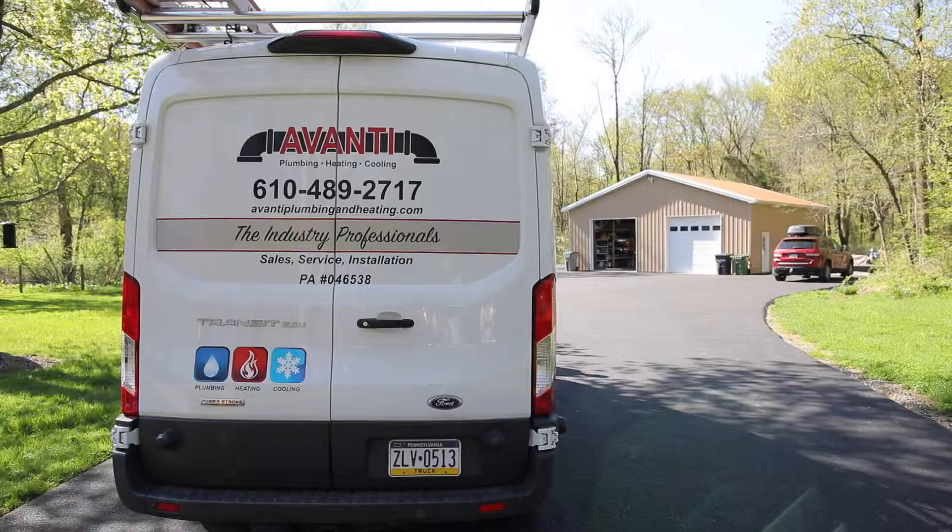Hello, my name is Anthony Tosco. I am the owner and daily operator of Avanti Plumbing, Heating and Cooling. We're located in the suburbs near Philadelphia, Pennsylvania.